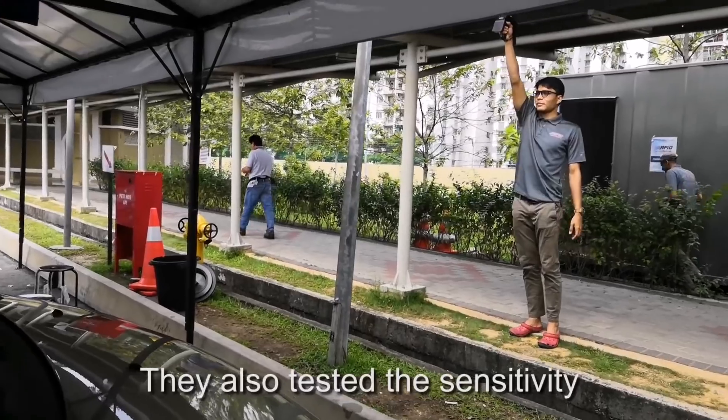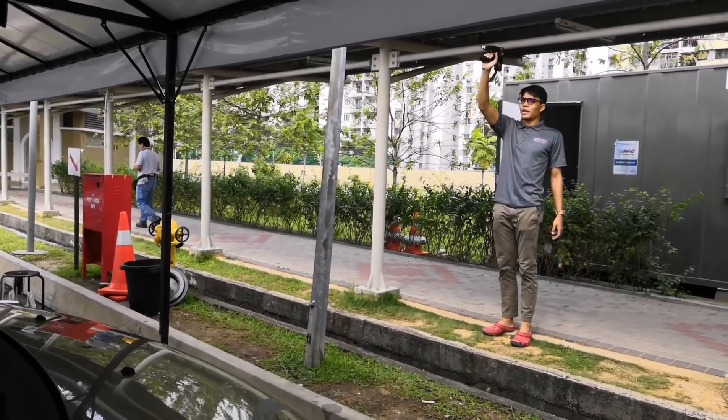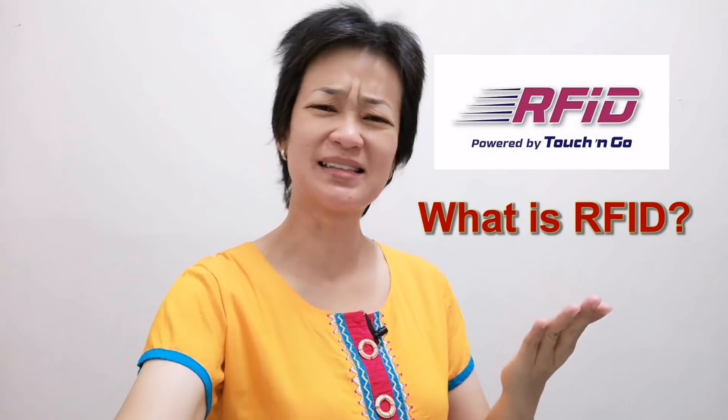They also tested the sensitivity of the RFID sticker. What is this RFID?